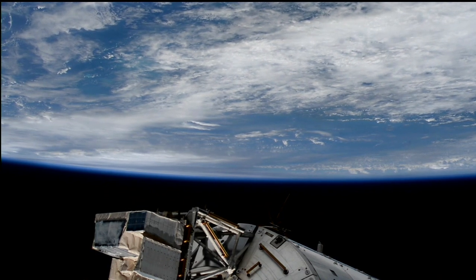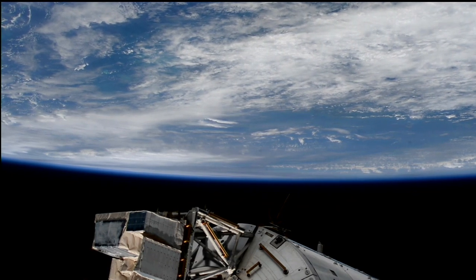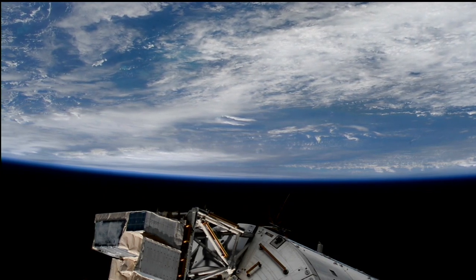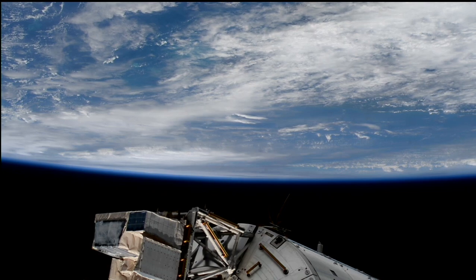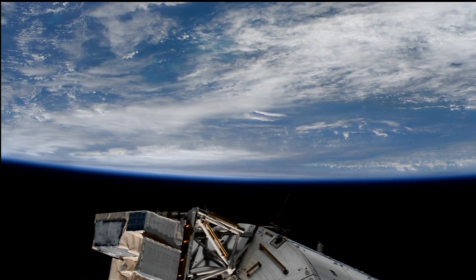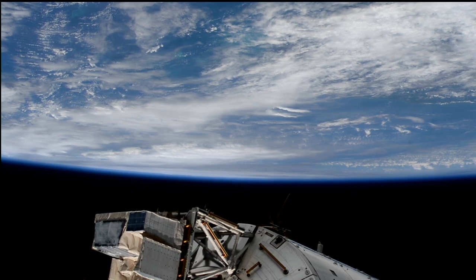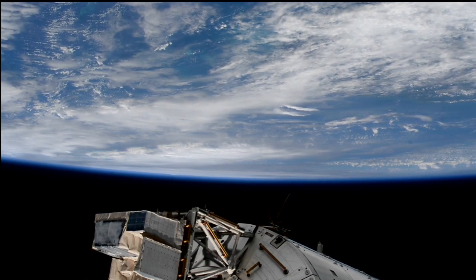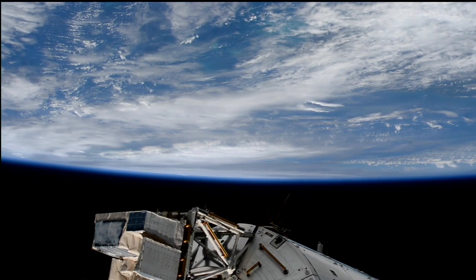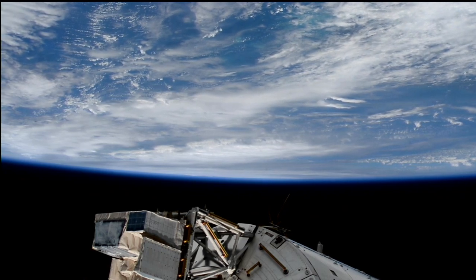Good day from Mission Control in Houston and the International Space Station Flight Control Room. You are looking live at the view of Earth from 260 miles in altitude from external cameras on the International Space Station. We are expecting the station to pass in close proximity to, not directly over, Hurricane Helene as the station moves from southwest to northeast, at an altitude of 260 statute miles in an orbit inclined 51.6 degrees to either side of the equator. We'll be keeping a watchful eye from those external cameras for any views we have of Helene.